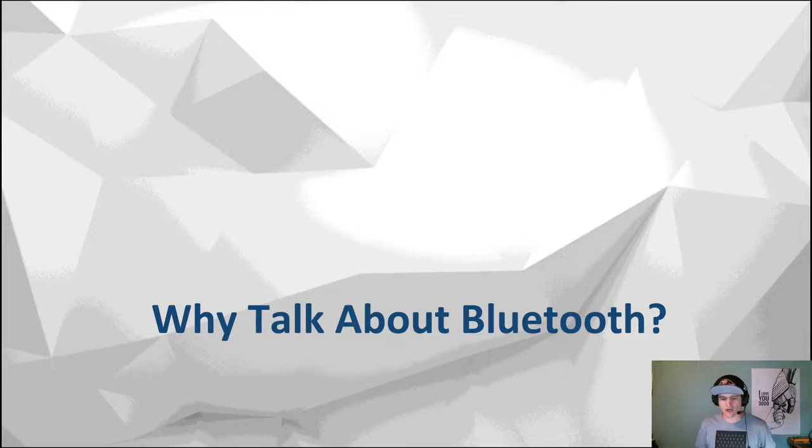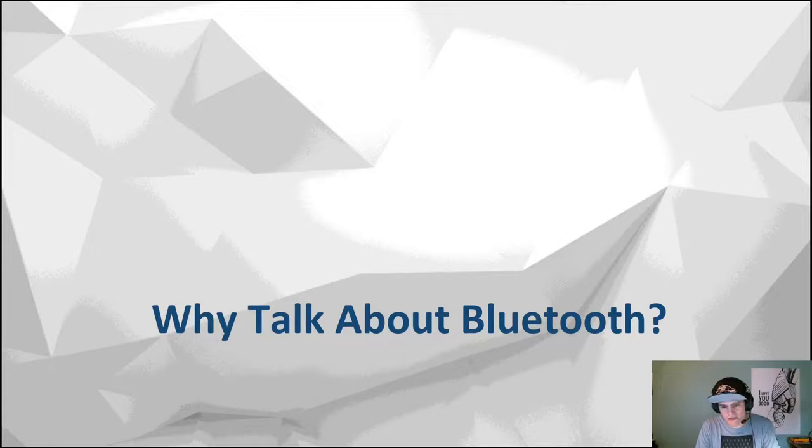So first of all, why did I do a talk on Bluetooth Low Energy? Has it been talked to death? Is it still relevant? Well, Bluetooth is not going anywhere. The market share is steadily increasing over the years, and it's projected — you can take these numbers with a grain of salt because they are from Bluetooth themselves — but probably everyone would agree that the number of Bluetooth devices is going to keep increasing due to its wide support across an array of devices.